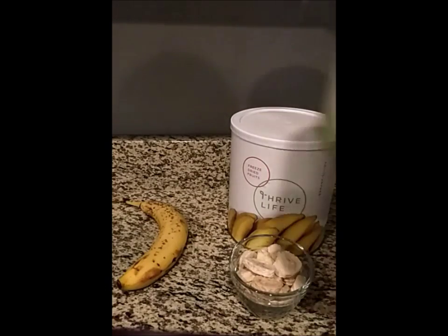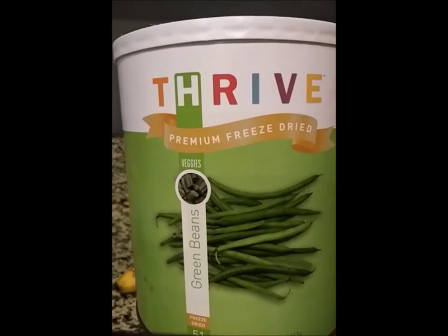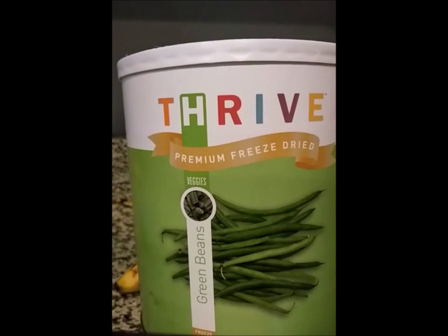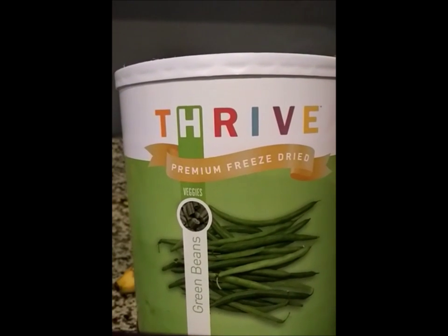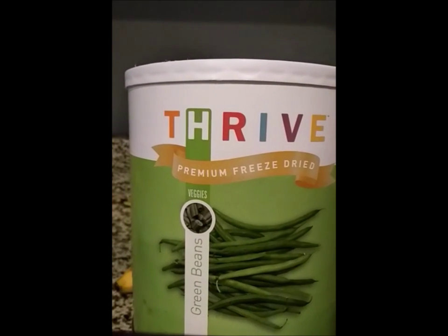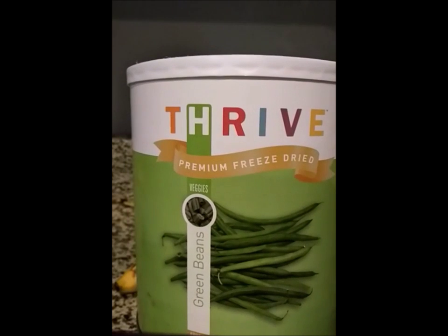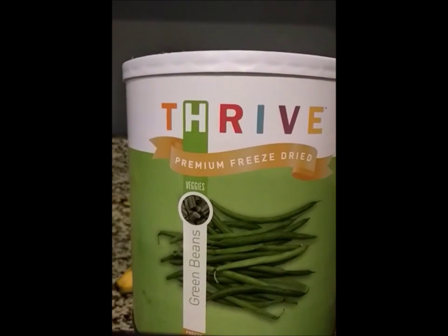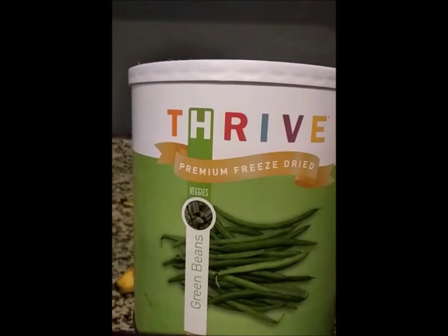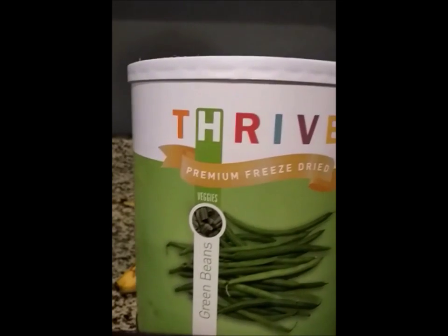Let's talk about green beans. Green beans will lose 52% of their vitamin C within just two days of being picked — 52%, that's incredible. You won't find that with Thrive Green Beans, because our produce is picked ripe and flash-frozen, locking in 95 to 97% of its nutrients. That's a lot more than the 52% you'd get from store-bought.